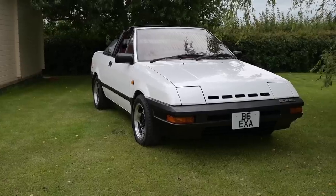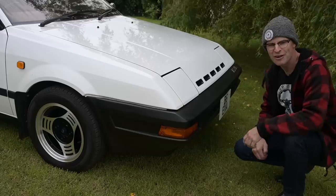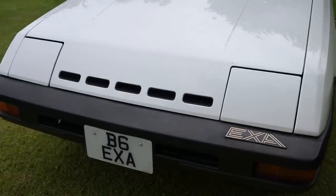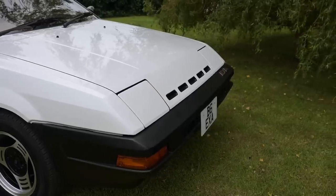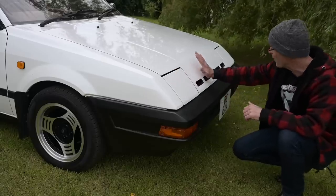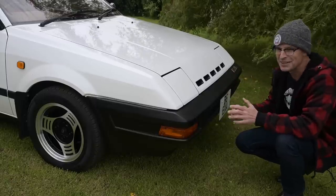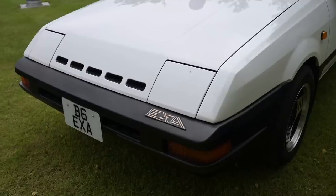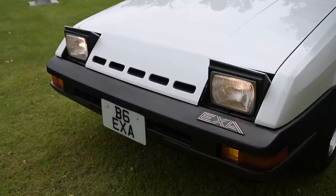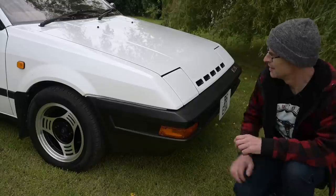At its heart this is a Nissan N12 — technically a KN12, which is the coupe version. At the front, very little has changed: we've got the same interesting small individual slot grills through the front of the bonnet and more slots in the bumper for airflow into the engine bay. It is so wedgy — this pure protracted design makes Volvos look curvaceous. And of course, pop-up headlights: no 1980s sports car is complete without them.